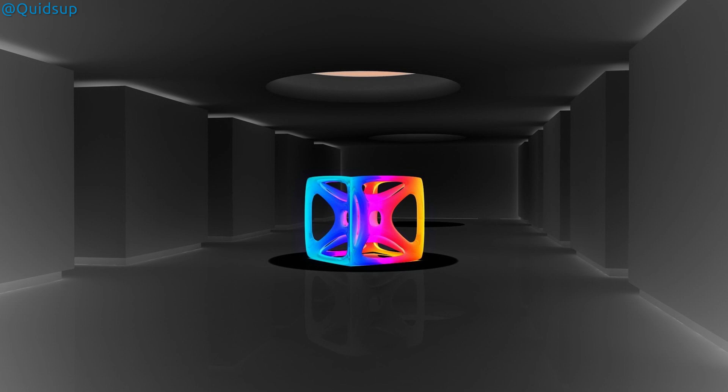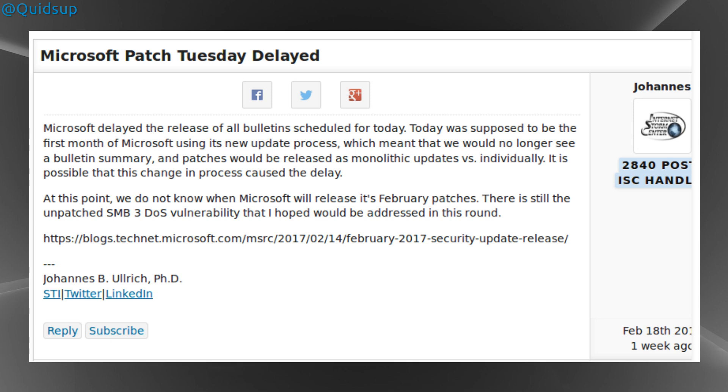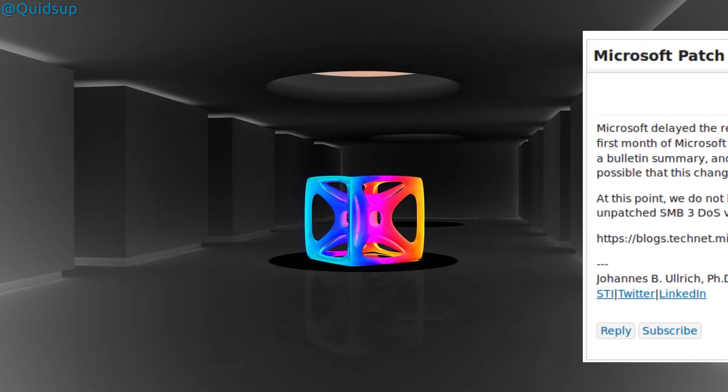What about the news regarding the updates this month in that other operating system — you know, that OS that shouldn't really be discussed in this video? Microsoft withheld the monthly updates for February, which would have patched vulnerabilities in SMB network communication and bundled Flash updates for Internet Explorer. Both those vulnerabilities are being actively exploited right now over remote attacks. In comparison, an old vulnerability that sat around for years in the kernel without anyone knowing about it doesn't seem so bad.